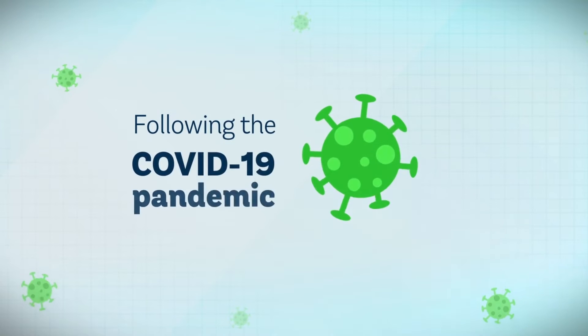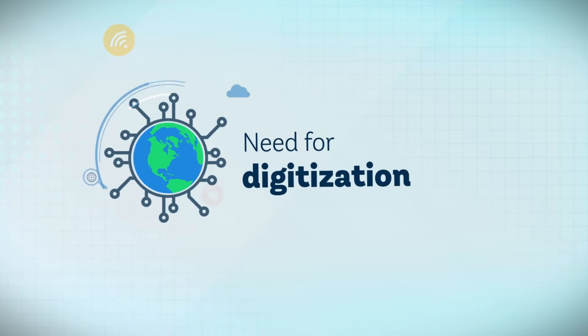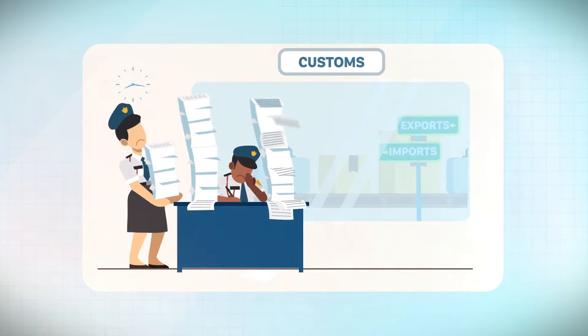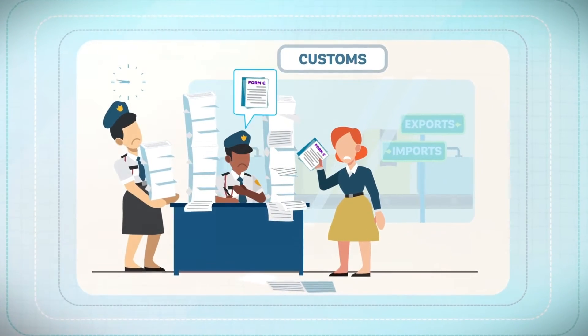Following the COVID-19 pandemic, the need for digitization has been widely accelerated. Traditional systems of trade are time-consuming, costly and overloaded with paperwork.